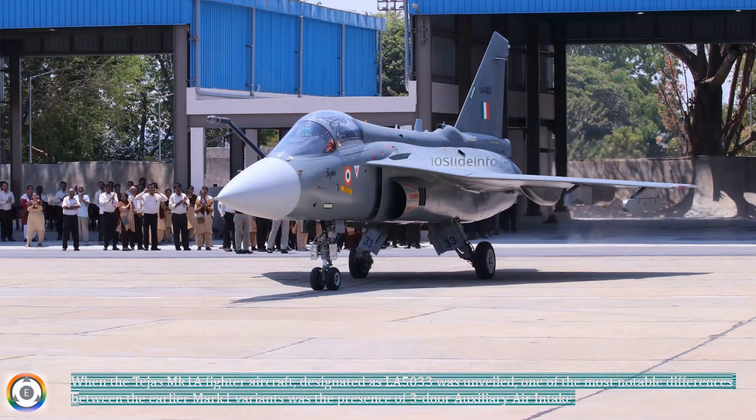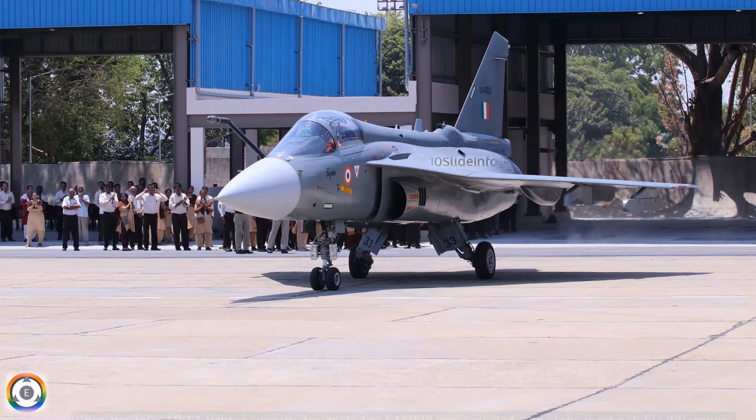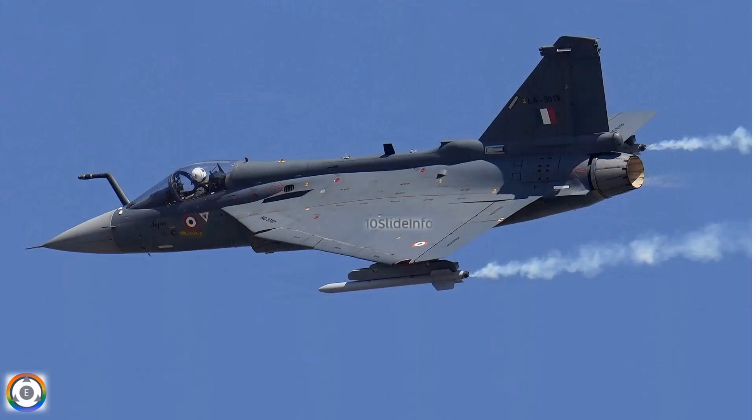When the Tejas Mark 1A fighter aircraft, designated as LA-5033, was unveiled, one of the most notable differences from the earlier Mark 1 variants was the presence of a three-door auxiliary air intake. In this video, we will quickly run through a few vital points due to which this design change happened, and in what way it would help the fighter jet in performing its tasks more efficiently.